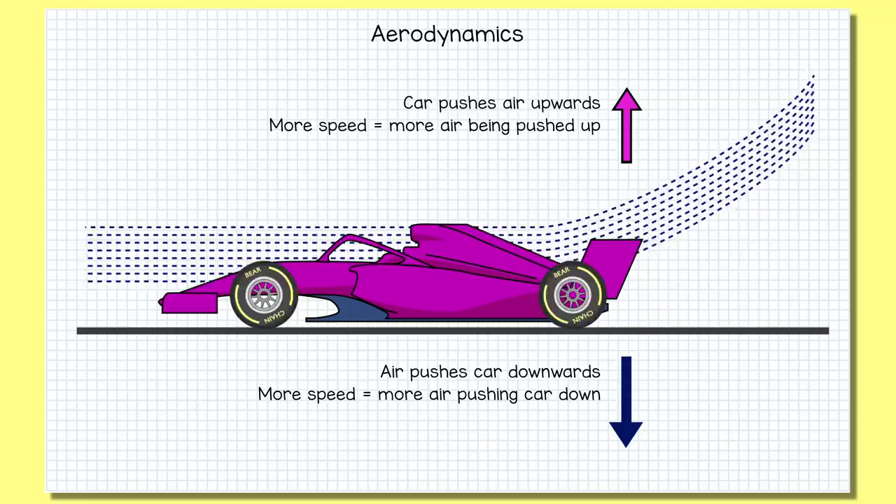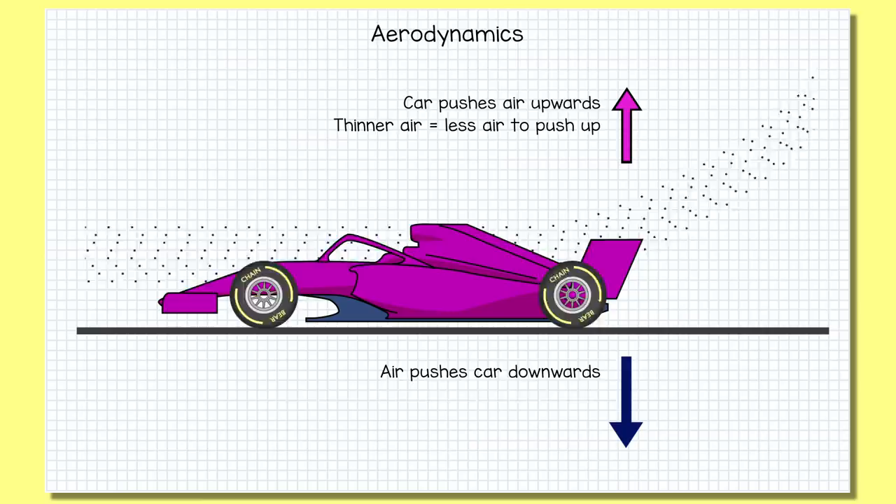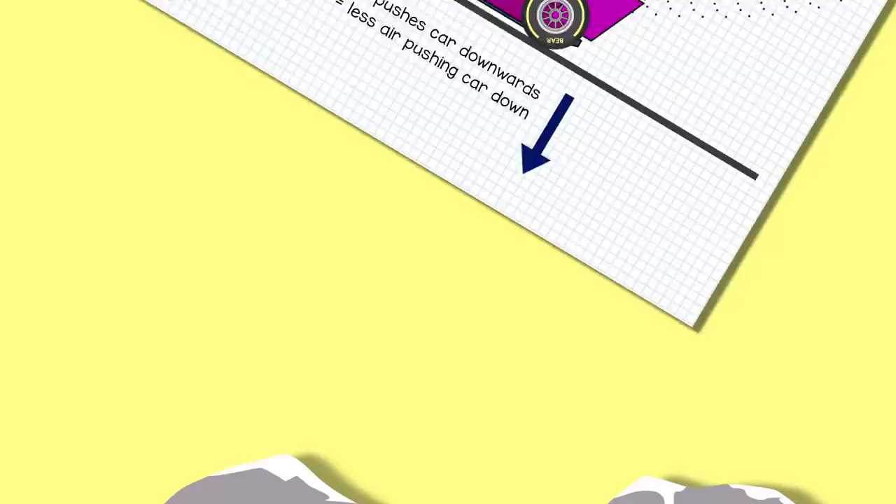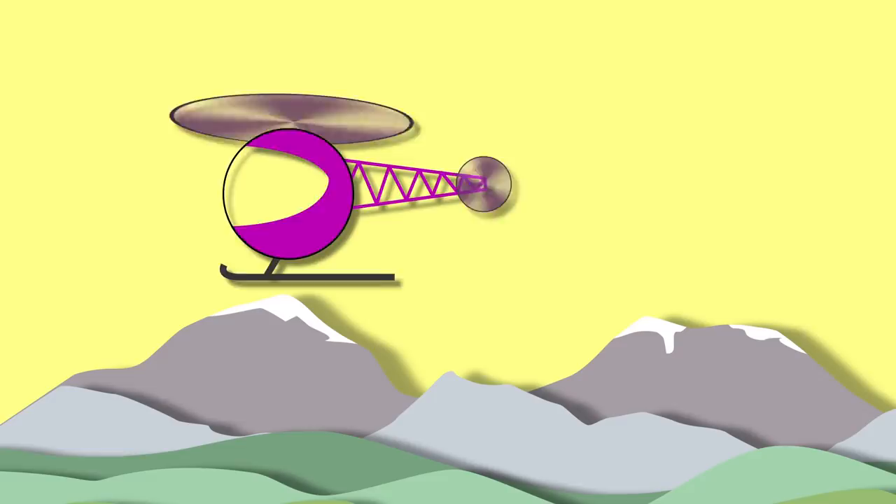At higher altitudes there's a lot less air. In Mexico there are about 26% fewer air molecules available to push against, so there's less air available to push back. You can jack the wings right up, but you're just not going to capture the same downforce levels as you can down below where the air is thick and heavy with molecules. Incidentally, that's why helicopters can't fly very well more than three kilometres above sea level — there's just not enough air for the blades to push against.